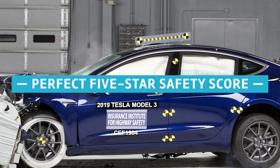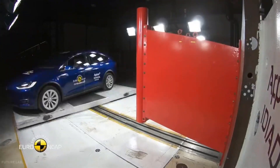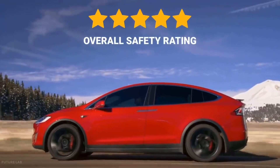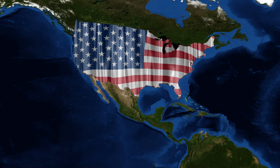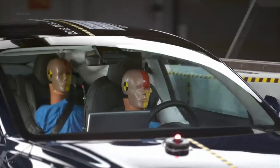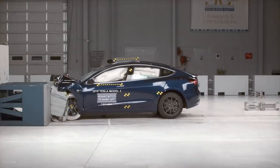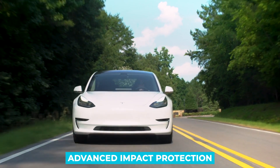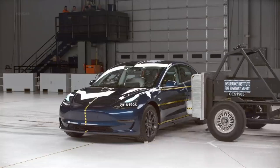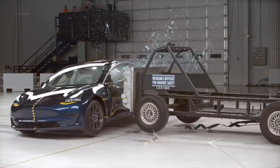The Model 3 achieved a perfect 5-star safety score, receiving a stellar rating of 5 stars in safety tests done by organizations in the United States, Europe, and Australia. This means that it's good at protecting passengers in the event of a crash, as well as avoiding one to begin with. Thanks to its advanced impact protection, the Tesla Model 3 got a stellar score of 5 stars in crash test safety ratings.